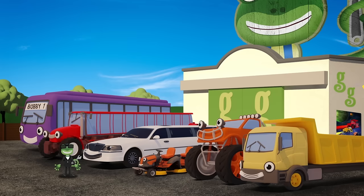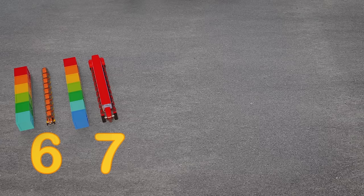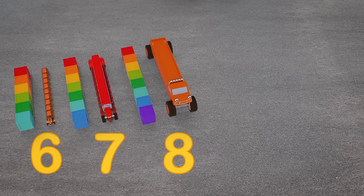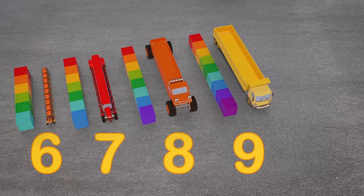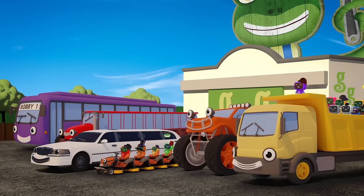Let's see how long our vehicle friends are now. Maisie the mower is six crates long. Trevor the tractor — seven crates long. Max the monster truck — eight crates long. Dylan the dump truck is nine crates long. And last but definitely not least, Bobby the bus is ten crates long. They're enormous! That's everyone on board — let's head over to the movie premiere.